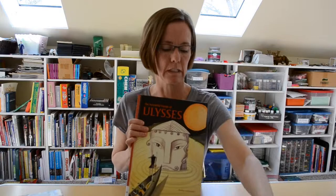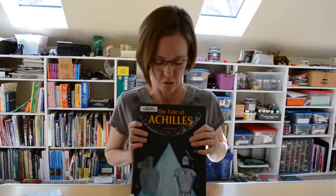While we're with Bimba Landman, she also has The Fate of Achilles. Of course this goes back to the Trojan War and you might want to check that one out too. Told in a similar style.